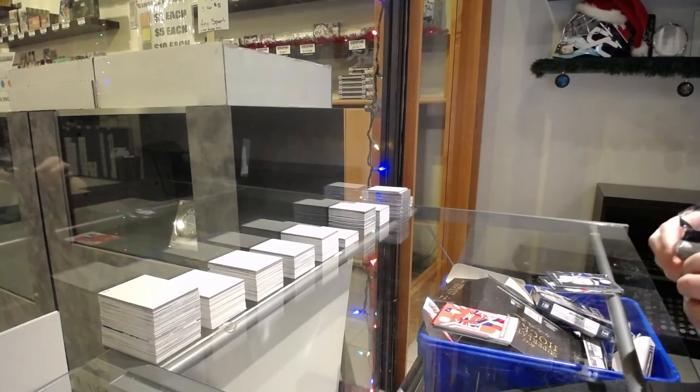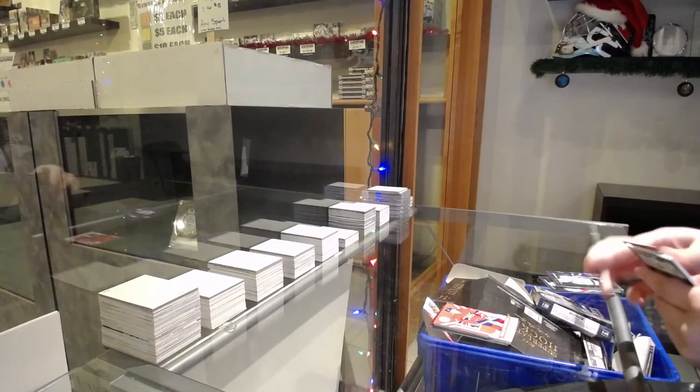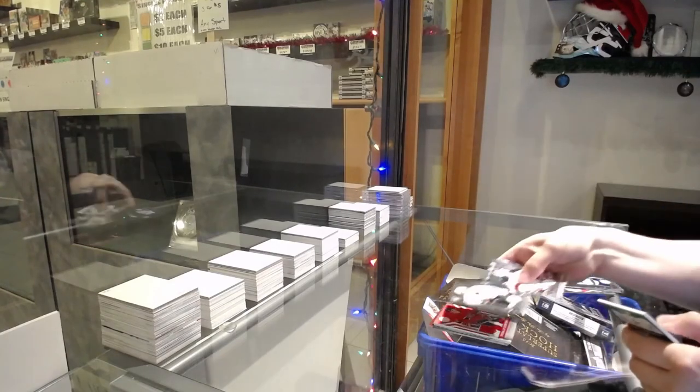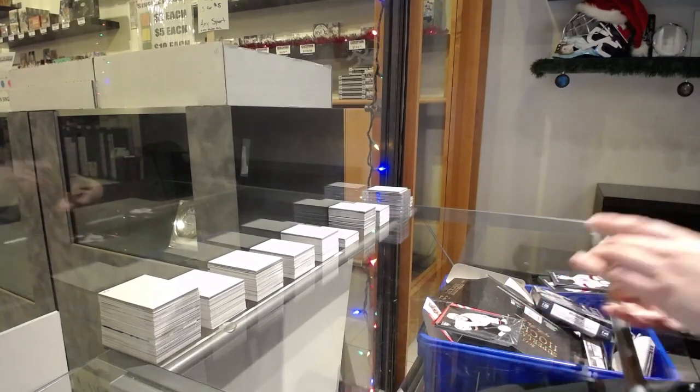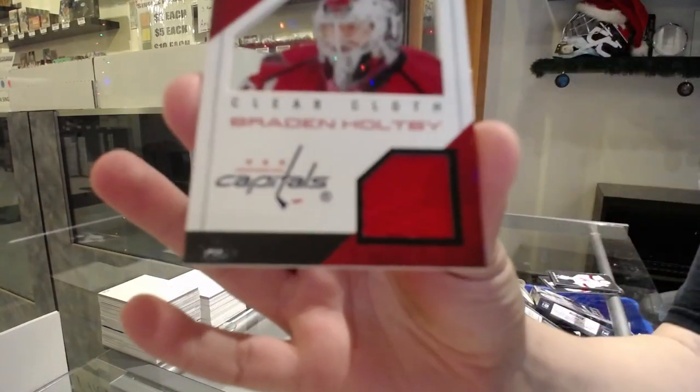We've got a rookie of his true titanium. Rookie of Hoppus Lindholm for Anaheim. And we finish off with a clear cloth jersey numbered to $100 for the Capitals, Braden Holtby.